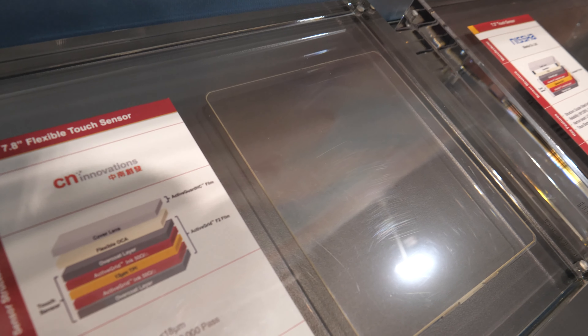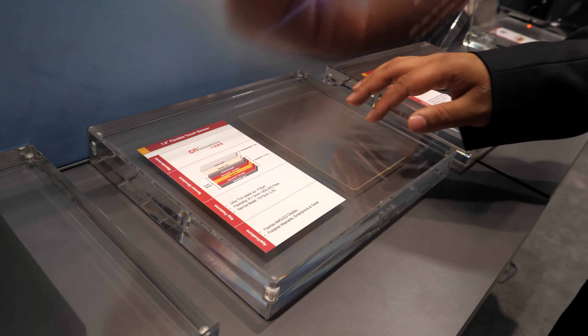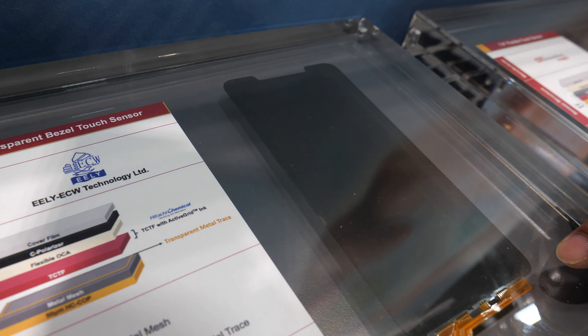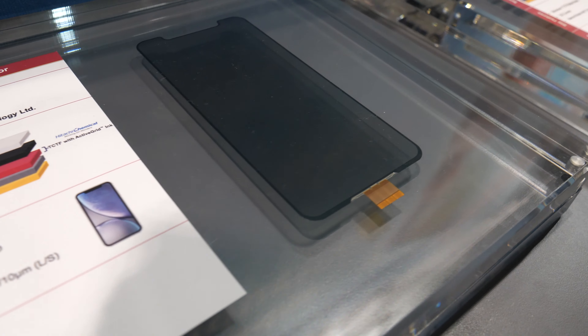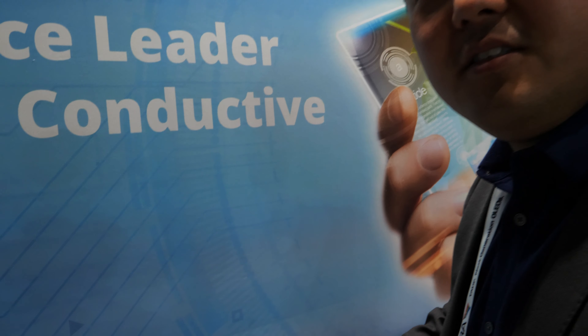This is a 7.8-inch flexible sensor — very super thin, only 13 micron substrate, with our material on both sides. The transmittance for the whole sensor is above 90%, which is a very high standard for silver nanowire applications. You can almost see no bezel on the side because the trace lines use a transparent metal. It also has a polarizer, so it looks very cool.